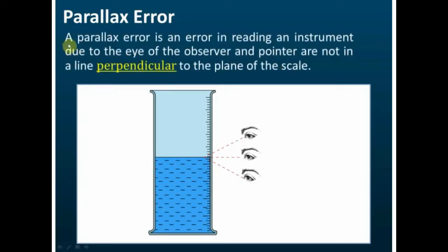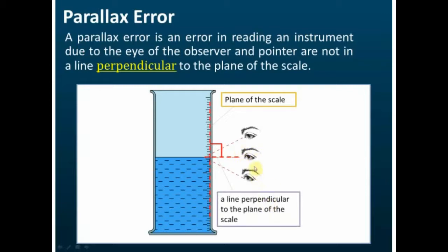Parallax error is an error in reading an instrument due to the eye of the observer and pointer not being in a line perpendicular to the plane of the scale. In this example, the scale is called the plane of the scale. When the eye of the observer is at right angle — perpendicular — to the plane of the scale, this is the correct position. If you read from that position, there is no parallax error.